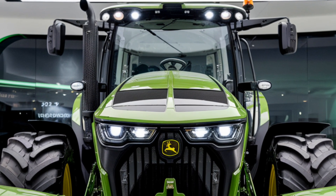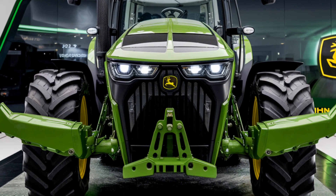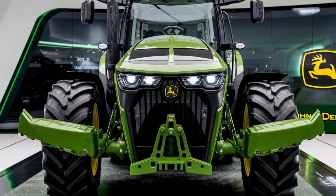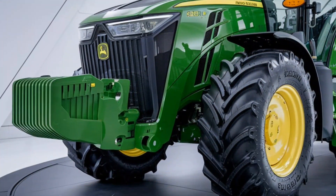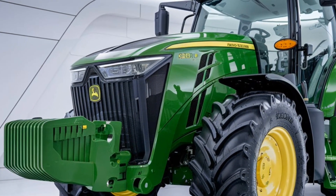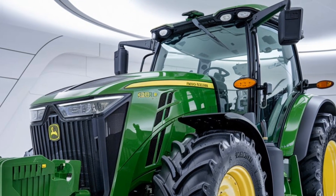Environmental sustainability is another focus of the 2025 John Deere X10 Series. As the agricultural industry moves towards greener practices, John Deere has made sure these tractors are as eco-friendly as possible. The engines meet the latest emission standards, helping reduce the carbon footprint of your operations. Additionally, improved fuel efficiency and the ability to use biofuels make the X10 Series a responsible choice for the environmentally conscious farmer. John Deere has also ensured these tractors are designed for longevity, reducing the need for frequent replacements and minimizing waste over time.